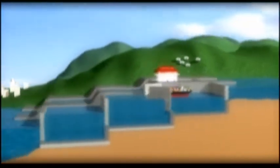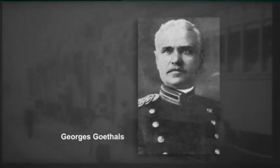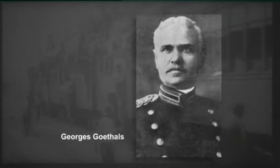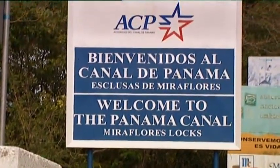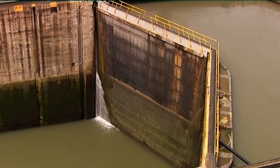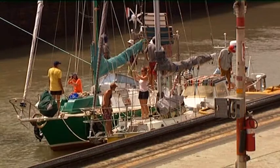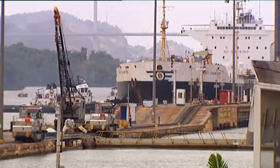The Panama Canal expansion project was initiated in 2001 by the Panamanian government after it had taken over the canal completely from the Americans at the turn of the century. After a tender procedure, the study and design of the new locks were finally awarded to Tractabel Engineering — a fitting detail, as a Belgian engineer had played a key role in the canal's original construction almost 100 years earlier.